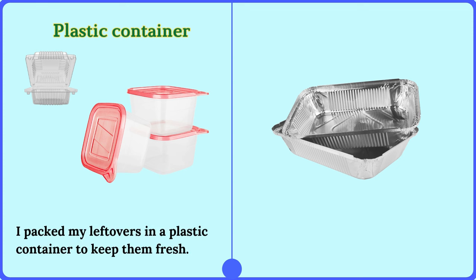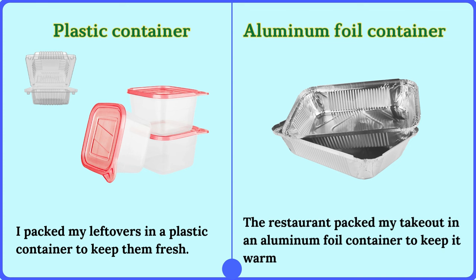I packed my leftovers in a plastic container to keep them fresh. The restaurant packed my takeout in an aluminum foil container to keep it warm.